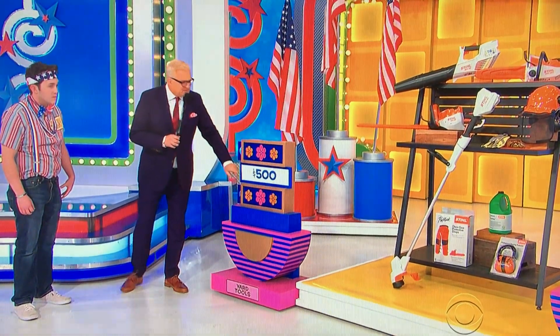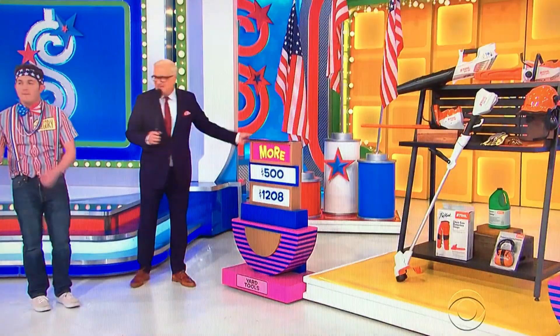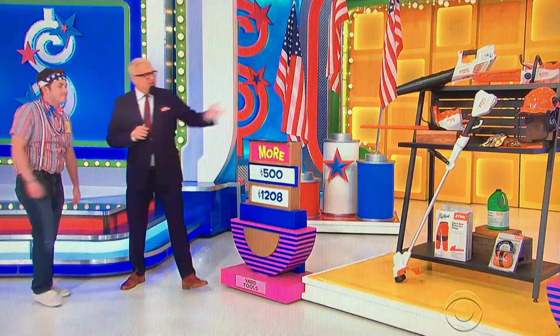For all this gardening equipment — the hedge trimmers, the blower, all that stuff — we have a price of $500. Is the actual retail price more or less than $500? Higher — more. It is, of course, more: $1,208. That was kind of an easy one. So you have that no matter what.